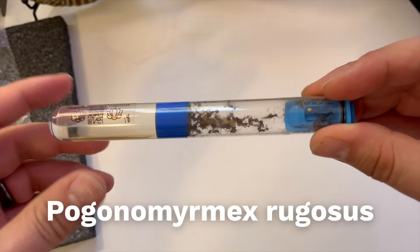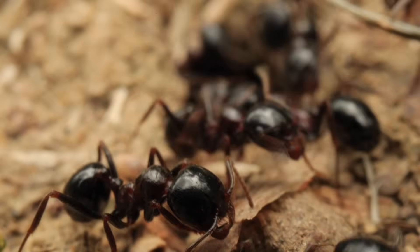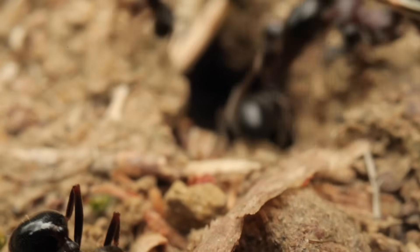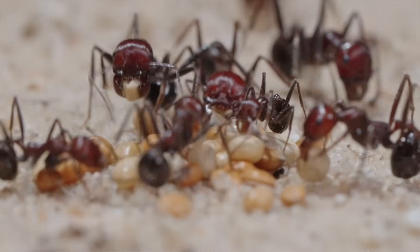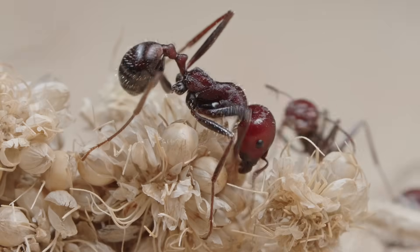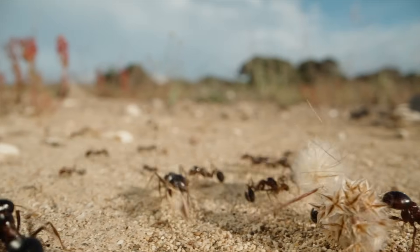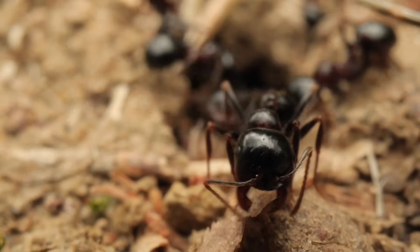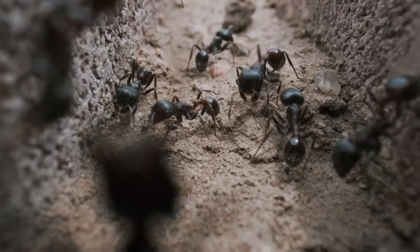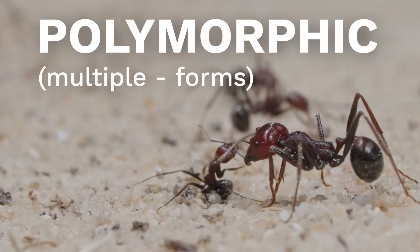The first colony is a member of the species Pogonomyrmex rugosus, also known as the rough harvester ant. Harvesters are unique because unlike most ants, they are granivorous, meaning they almost exclusively eat seeds and other grains. These remarkable farmers play an important role in the dispersal of plant seeds and contribute to soil health. Harvester ants also have a painful sting similar to that of a bee, which is impressive for their small size, and are polymorphic, having both standard-sized workers and majors.